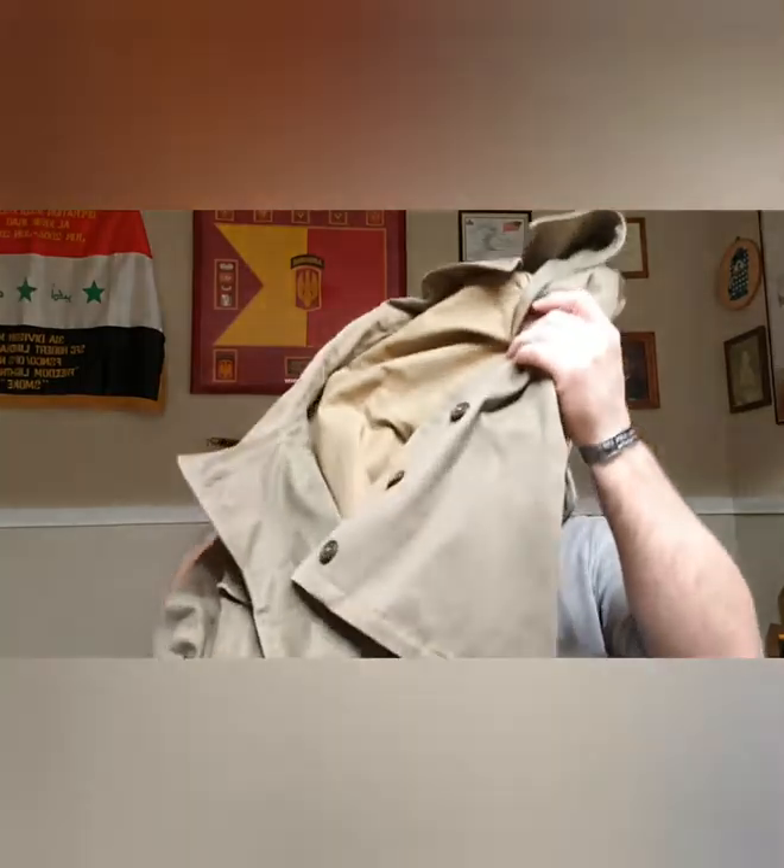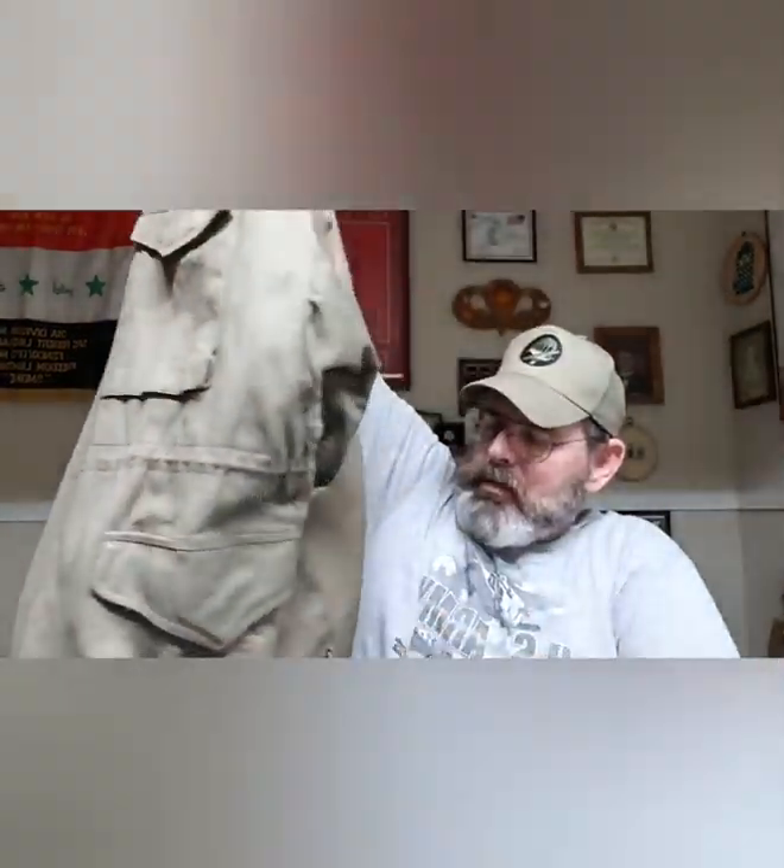The 1943 field jacket is a phenomenal piece of gear, and just think what it influenced to this day in military uniform design and development — just like the jungle fatigues were inspired by the 1942 jump jacket. An officer named General Yarbrough, then a young captain of the 509th Parachute Infantry Battalion, designed the modern jump wings we wear today and also modified the jump boot.